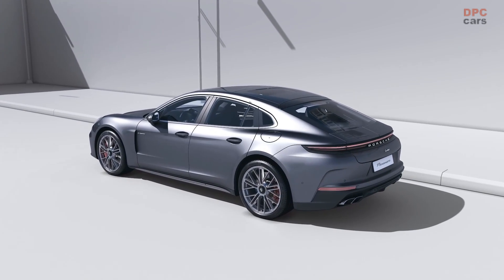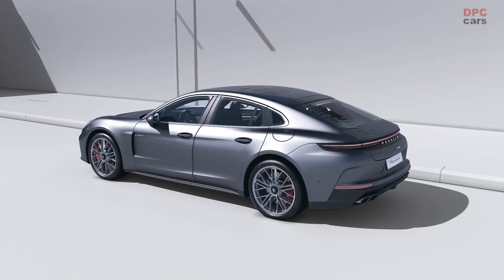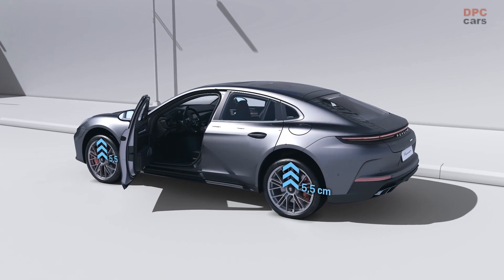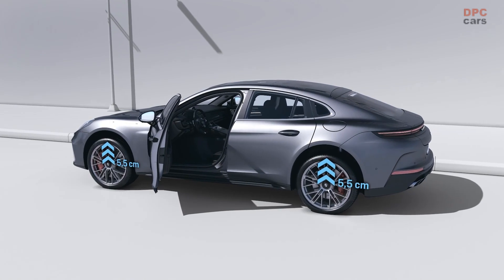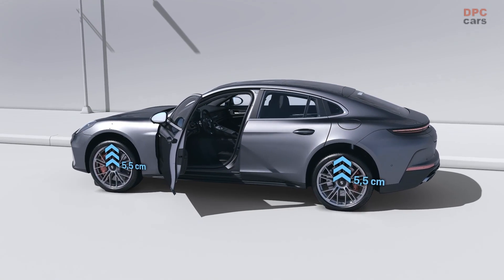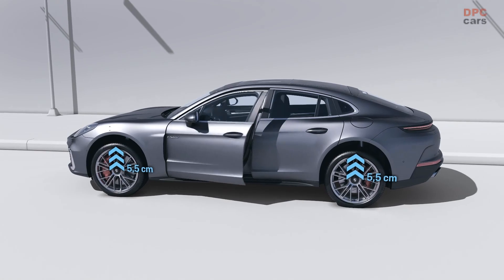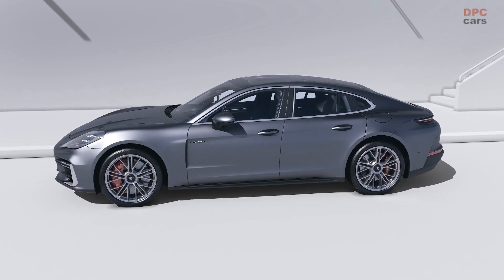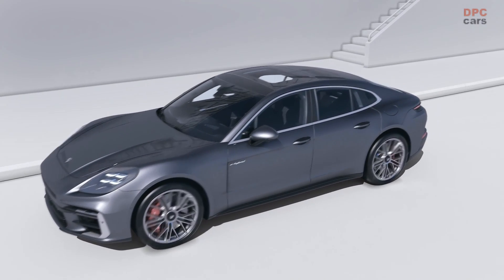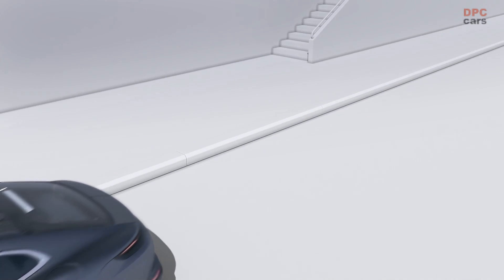Porsche is enhancing the driving experience of its Panamera E-Hybrid models with the introduction of a groundbreaking new suspension technology called Porsche Active Ride. This advanced system promises an unprecedented level of comfort and dynamic performance by integrating active two-valve shock absorbers and single-chamber air springs. Unlike conventional adaptive suspension systems, Porsche Active Ride actively and individually controls the damping forces at each wheel.